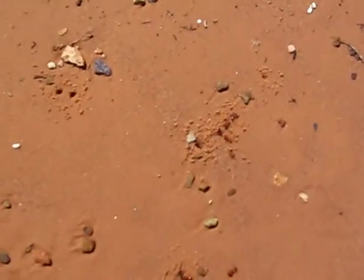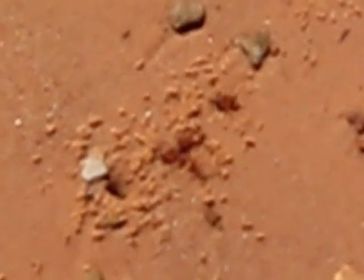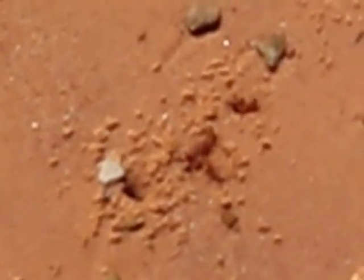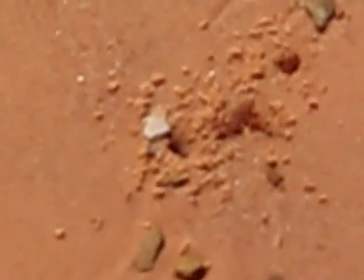And if you haven't noticed yet, the holes are created by ants. It's just a very curious thing to me why ants would dig hundreds of holes about the length of their bodies in the sand.